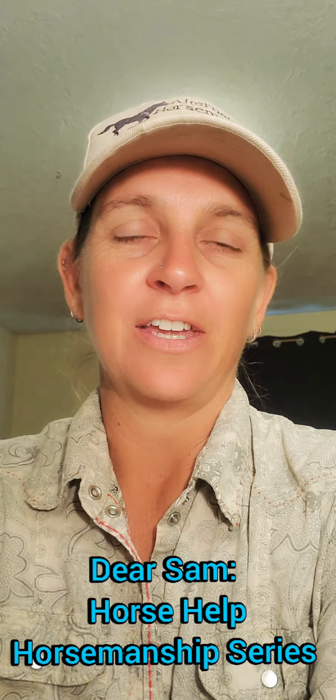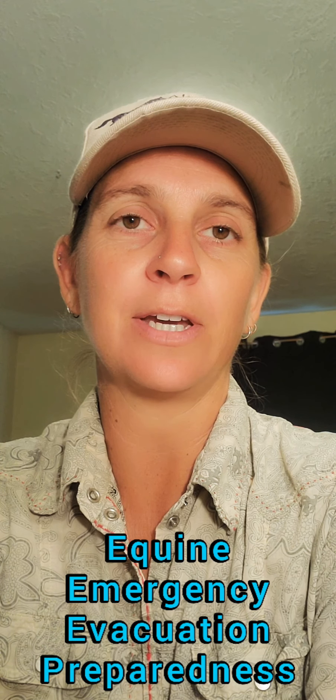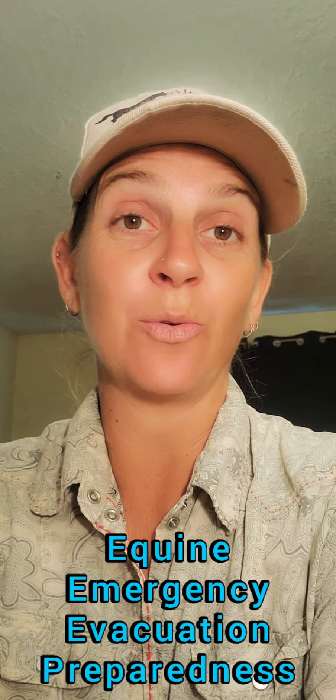Hi there, thank you for joining me. This week we have a pretty serious topic about equine emergency evacuation preparedness.